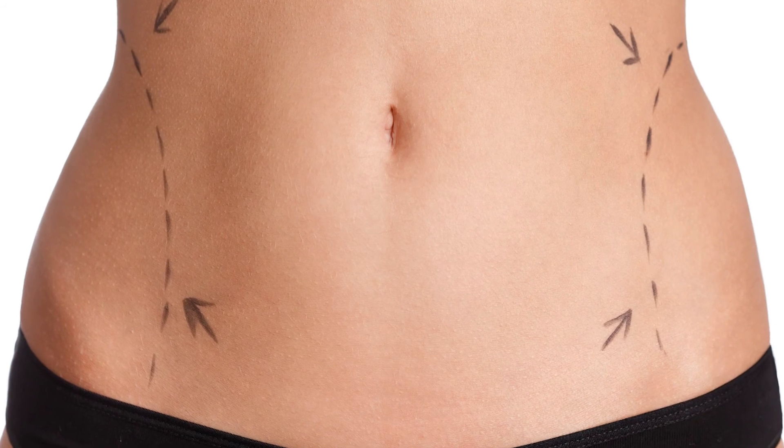Most surgeons do not know how to do that. They don't take the time to do it — it takes another 15 minutes. But the result is a much more youthful looking contour, and that's part of the three-dimensional approach.